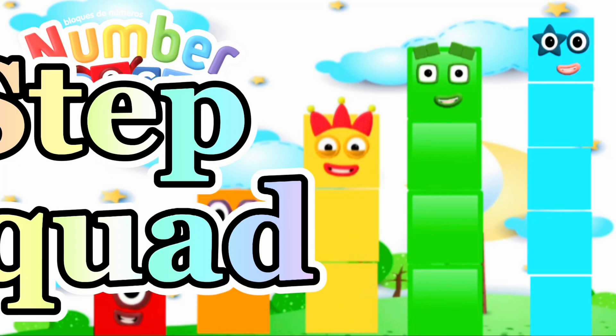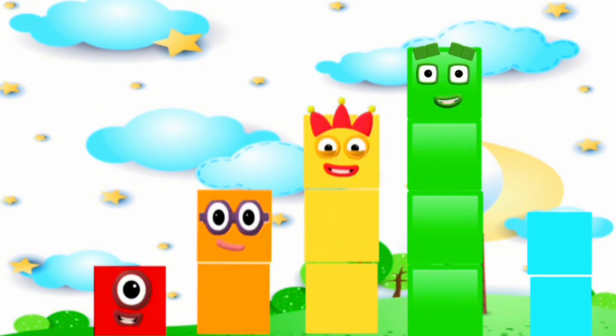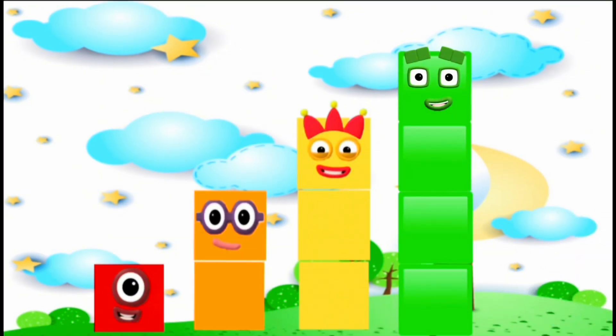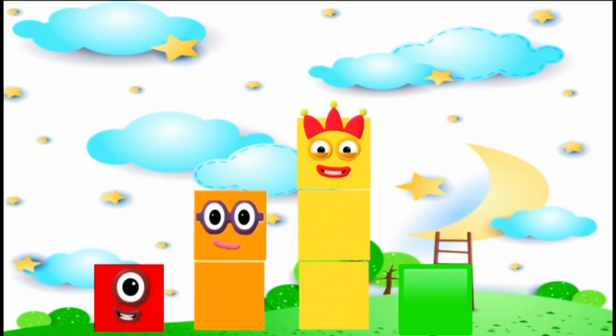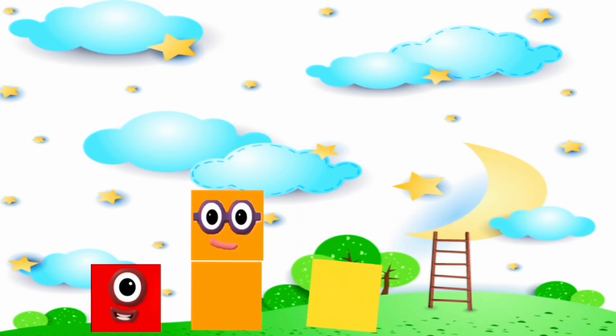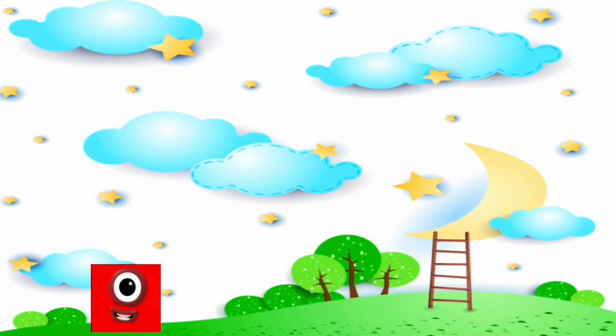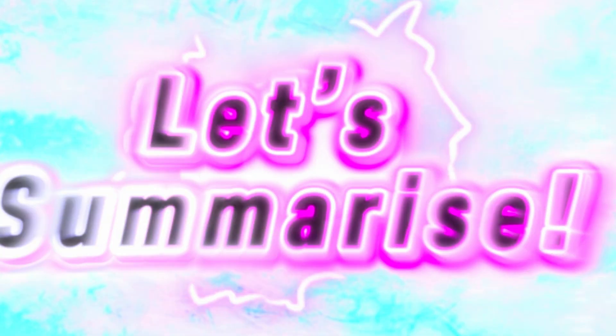Number blocks, step squad, let's count. 1, 2, 3, 4, 5, 6, 7, 8, 9, 10, 11, 12, 13, 14, and 15. Let's summarize.